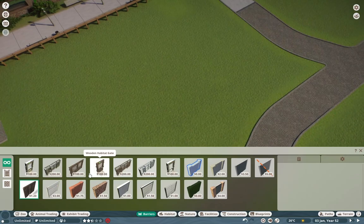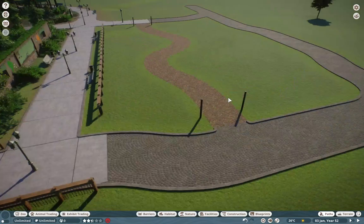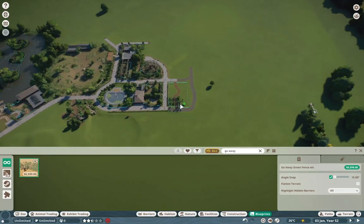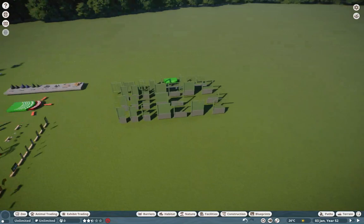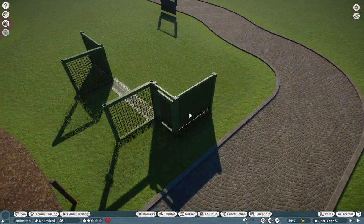If you guys are just tuning into the series for the first time, Riverbend Discovery Center is very different. It's supposed to be a very clean, kind of modern, but still low-budget zoo. And it takes into account a lot of practices that a lot of low-budget zoos really tend to do.